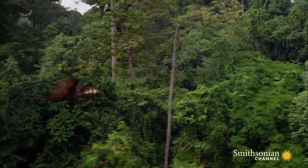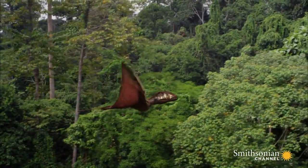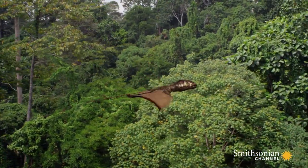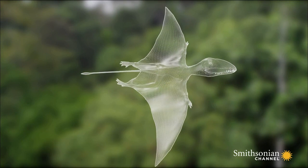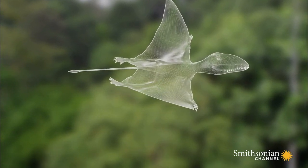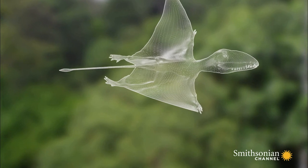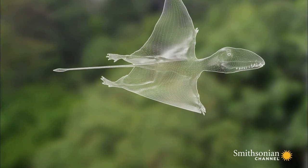It belonged to a group called the pterosaurs, the winged reptiles. It was probably a forest dweller and a descendant of a tree-living glider. This gliding ancestor might have had wings like those of Draco, made of skin and perhaps extended from its fingers down to its ankles.